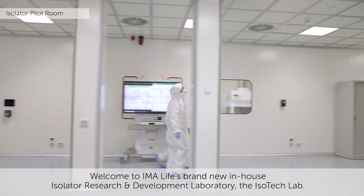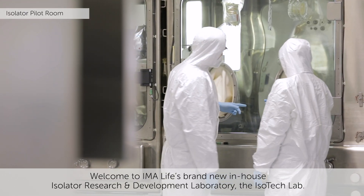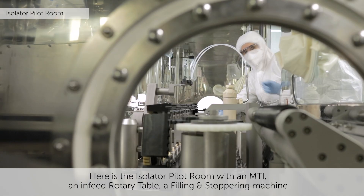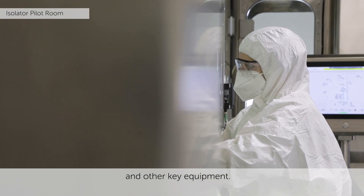Welcome to EmaLife's brand new in-house isolator research and development laboratory, the Isotec Lab. Here is the isolator pilot room with an MTI, an infeed rotary table, a filling and stoppering machine, and other key equipment.